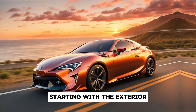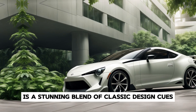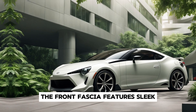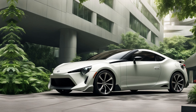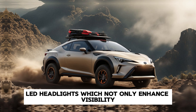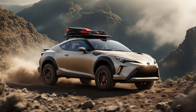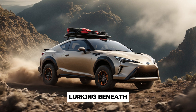Starting with the exterior, the 2025 Celica is a stunning blend of classic design cues and contemporary aesthetics. The front fascia features sleek, aggressive lines that give the car a dynamic presence. The signature Toyota grille is flanked by sharp LED headlights, which not only enhance visibility but also add to the car's sporty look. The hood boasts subtle yet distinctive creases that hint at the power lurking beneath.